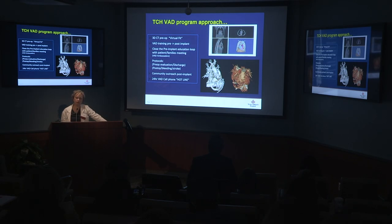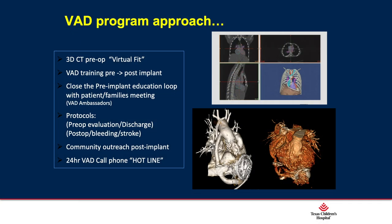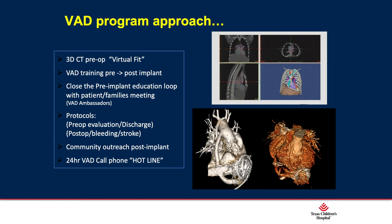A unique aspect of our program is addressing pump-patient size mismatch. We use 3D imaging preoperatively to give surgeons a virtual assessment of whether a device will fit. Abbott, the HeartMate manufacturer, also offers a re-sterilizable plastic sizer that can be placed in the chest before pump implantation. Other pump companies do not offer this, so 3D imaging pre-implant helps ensure whatever device we select will fit in the patient's chest.